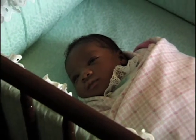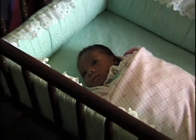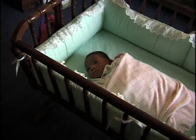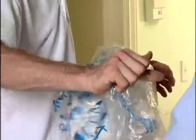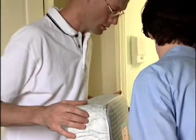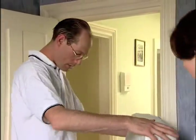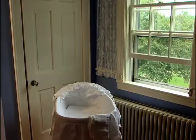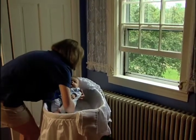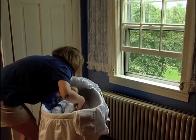A firm mattress covered by a sheet makes a safe bed; it should fit snugly in the crib frame. Make sure to remove any plastic wrapping around a new mattress.